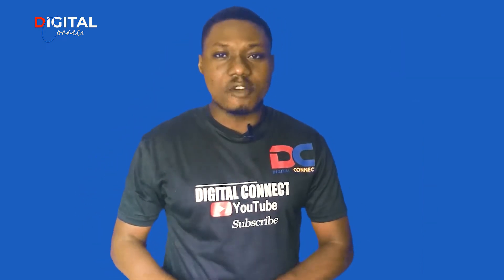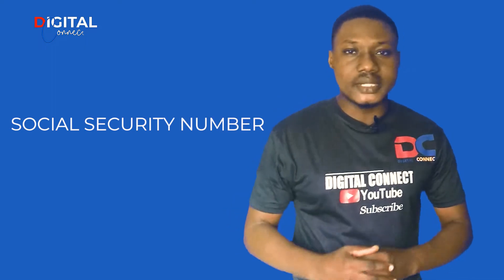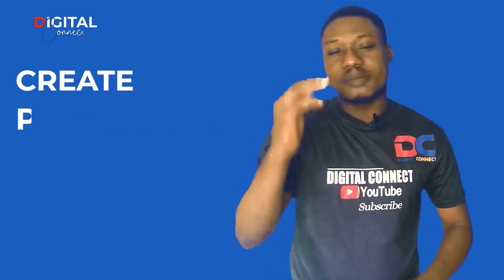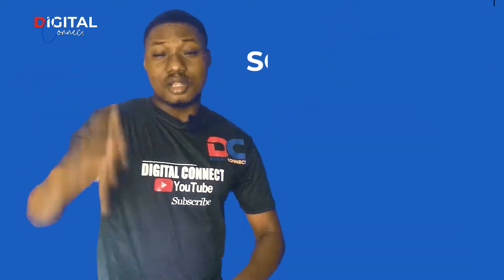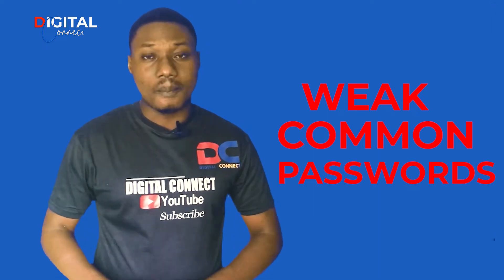Stop using your personal information like your phone number, your date of birth, your social security number, your address, your name, or common words to create passwords for your online services. Sophisticated hackers use complex computer programs these days to crack weak and common passwords.